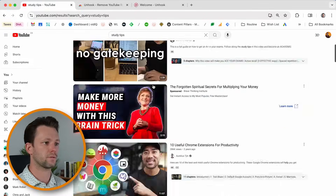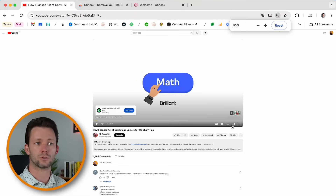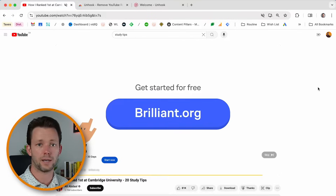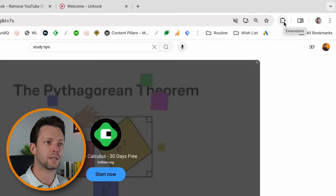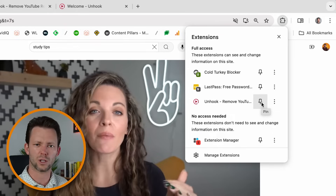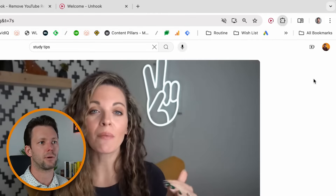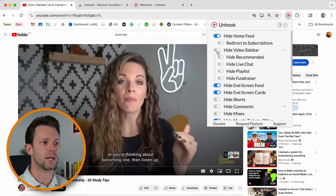I can still search for videos and watch them. By default, it's also blocking recommended videos. But if you want to customize it, we can tap on the extension menu button and then tap on the extension icon. Or if you want to, you can just pin the extension for even easier access moving forward. I'll pin it and then I can tap on its icon at the top to toggle off and on the various elements of YouTube.